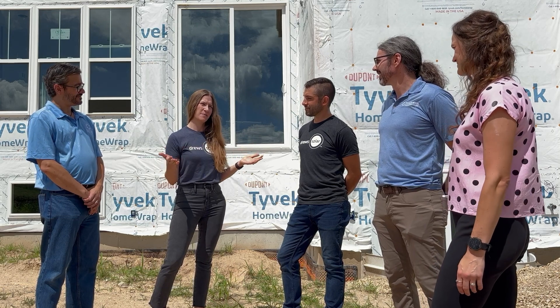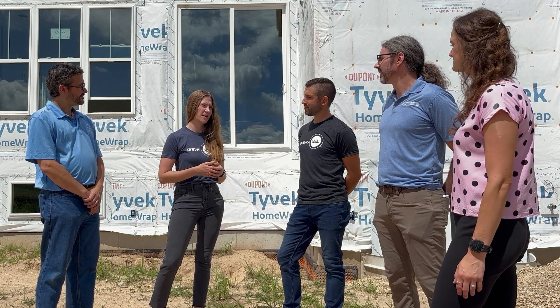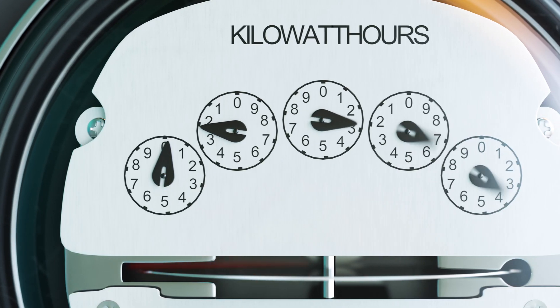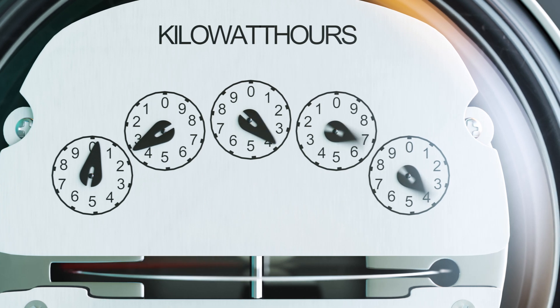For most people with new construction homes, it's a little bit of a guessing game. But Jackie was ahead of the ball — she worked with Focus on Energy to come up with a great estimate of how much electricity she's going to use in a given year. With existing homes, we just look back at their old electricity use to get an idea of how much they're going to need their solar panels to produce for them every year. Jackie mentioned the 93% offset — so why not go with 100%?